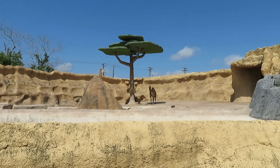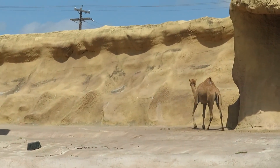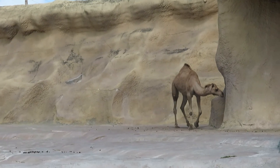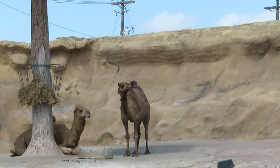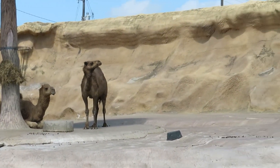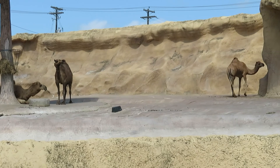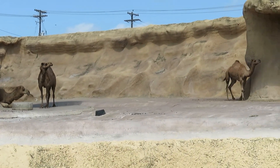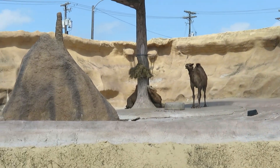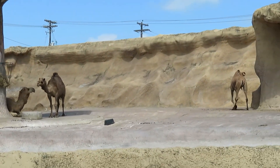Here's the camel habitat — we got two of them over there in the shade. One just made a loud grumble. The birds are making noises too. One just made noises — making all kinds of noises. I don't think I've ever heard a camel make that kind of noise before. Everyone's making it — they must be having a conversation with each other.